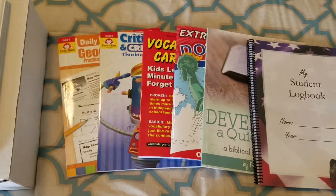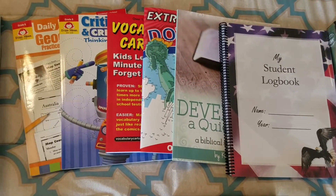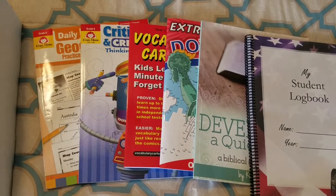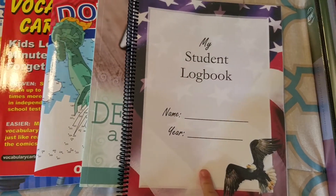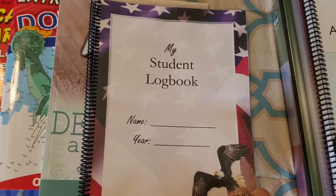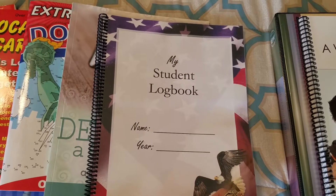These next items are for morning time or Fridays when we don't have a ton to do — just for fun, but still learning. First, I bought these student log books. This is what I'm going to use to keep track and make them more independent, able to check off what they do every day. This is from educators.com — I can link it below.